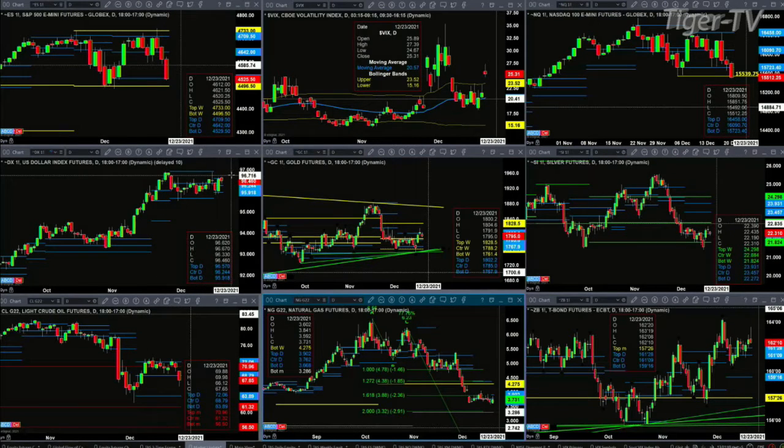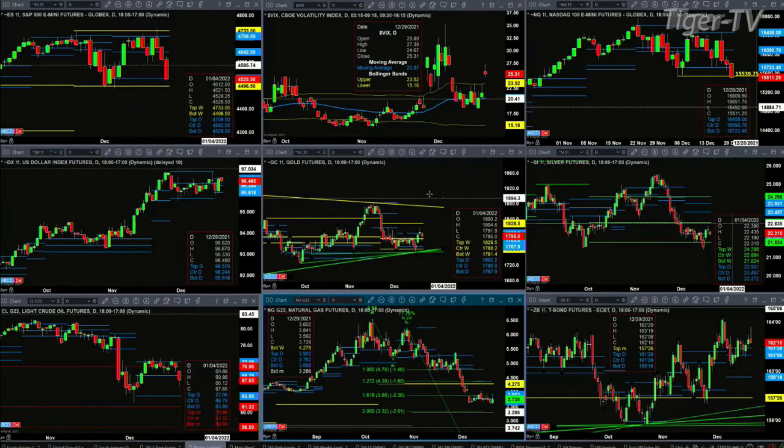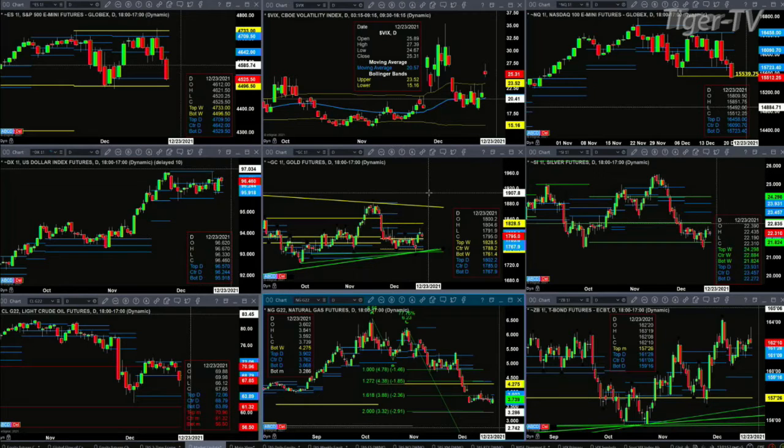The U.S. Dollar Index is trading within its daily profile. The new profile has support at 95.91 and resistance at 96.57. As for gold, it is above the center of its weekly profile but struggling to stay above the top of its daily profile.